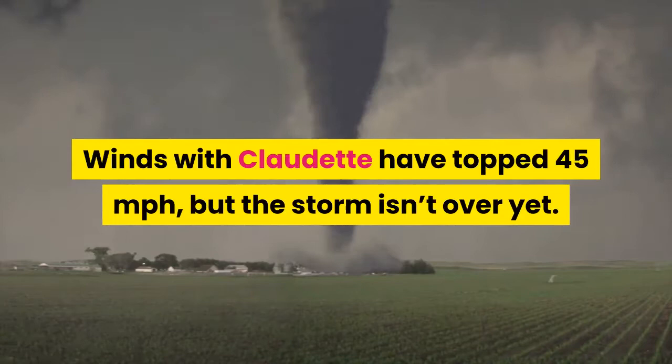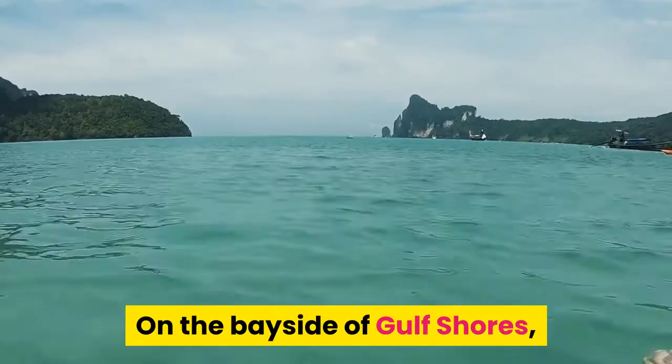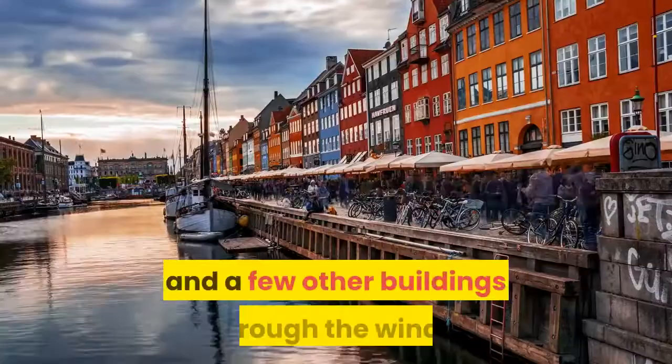In two videos from Brian Morrison, visibility is nearly zero. On the bayside of Gulf Shores, it's hard to make out much else than the railing. The sight is mimicked on the Gulf side, where you can faintly make out the ocean and a few other buildings through the winds.